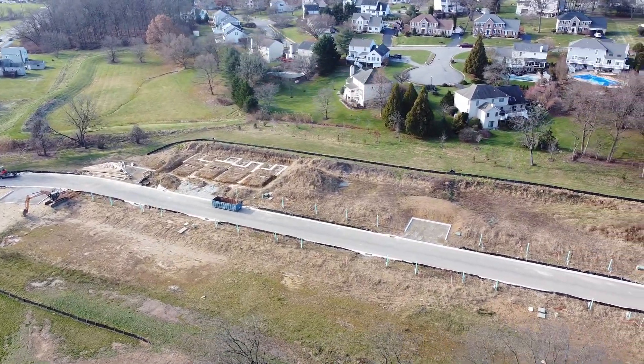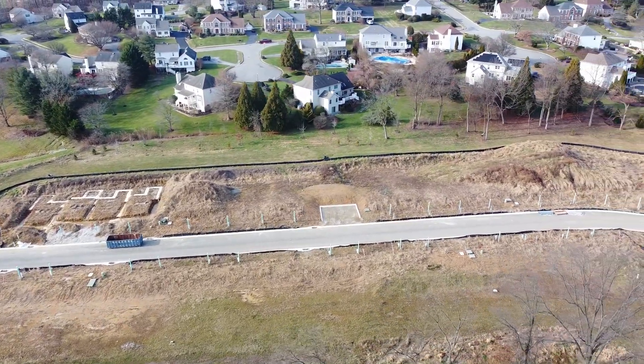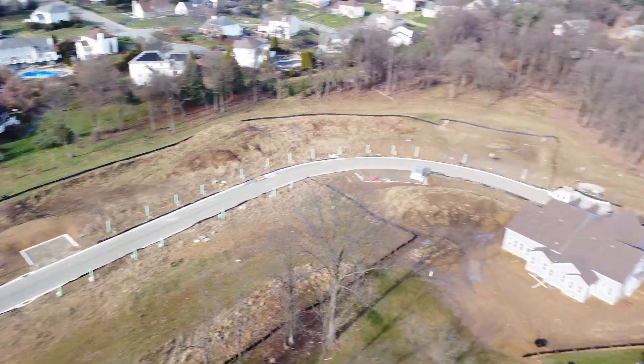This is where all the two-story townhomes are going to be, in this section here. I think this is all that's left, so these are selling out fast.